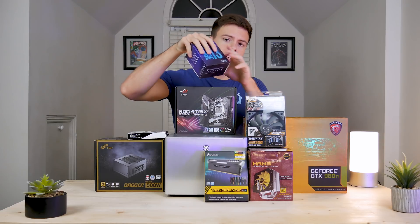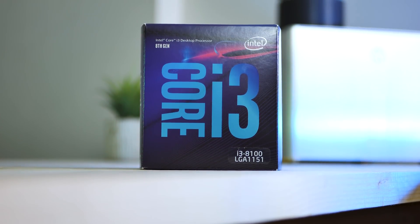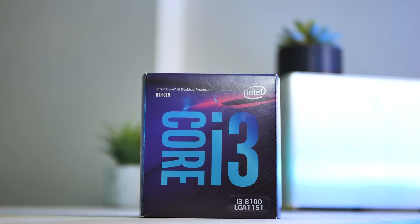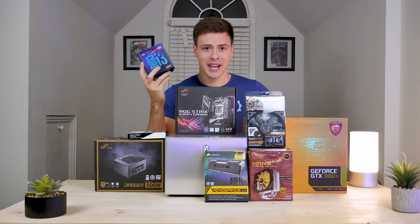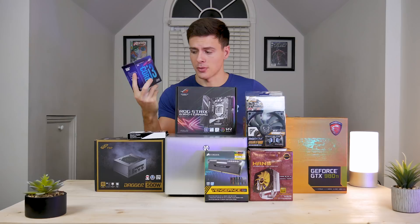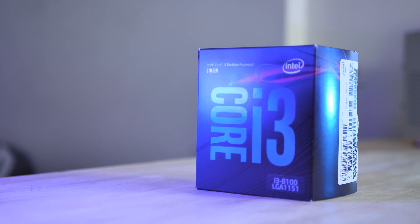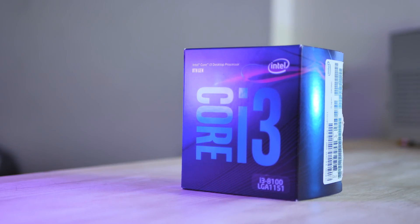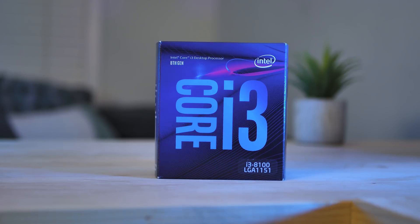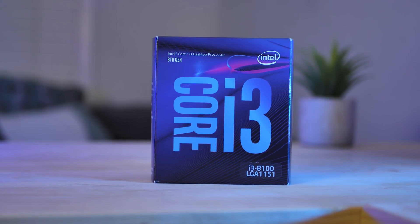First up, we have an Intel i3-8100, which is a four-core processor with four threads — no hyperthreading. For $960, you might wonder why I'm going with an i3, but this thing is actually quite decent for 1080p and 1440p gaming, especially at 1440p because more load gets put on the GPU than the processor. It's clocked at 3.7 GHz boost and this is $120, though you can find it on sale for $109 or even $90.